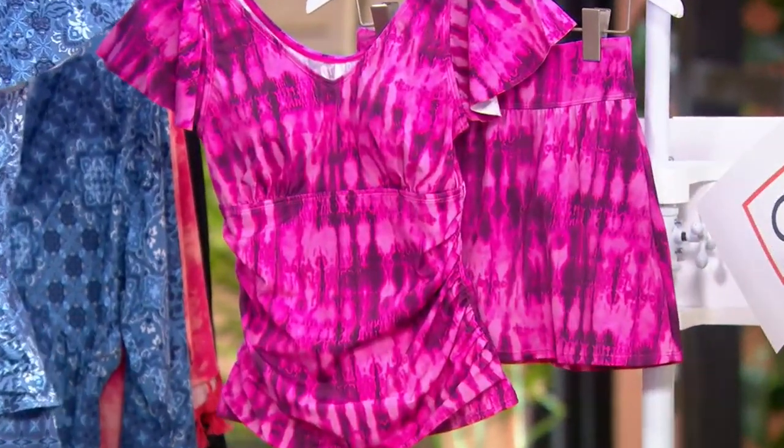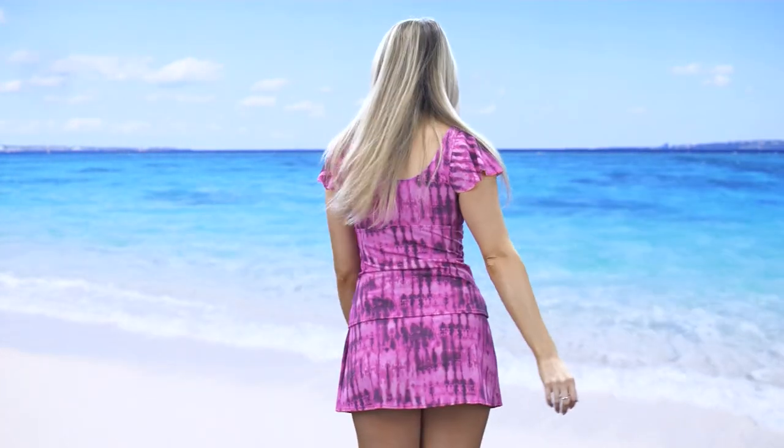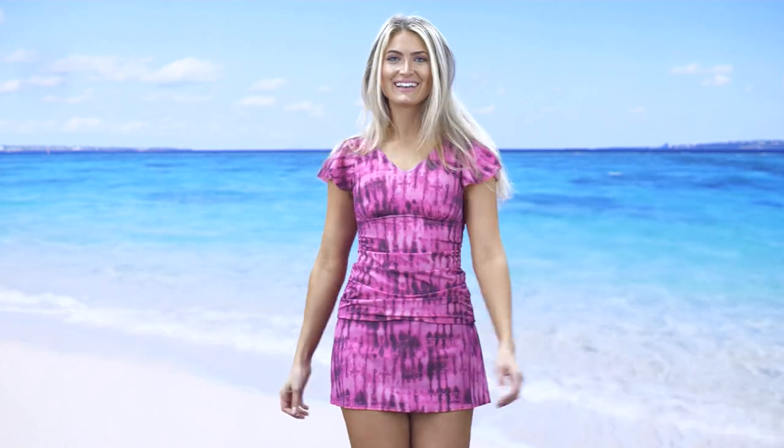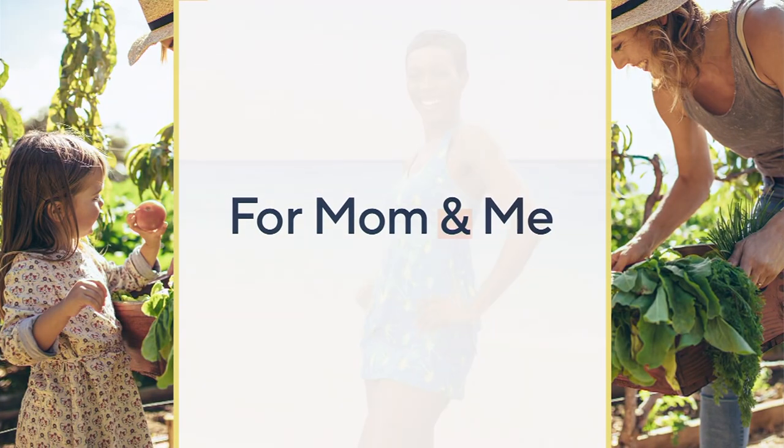The item number is 8592-853, priced at $76.64. We also offer five Easy Pays at $15.33 per month. That sale price goes up at the end of the day.